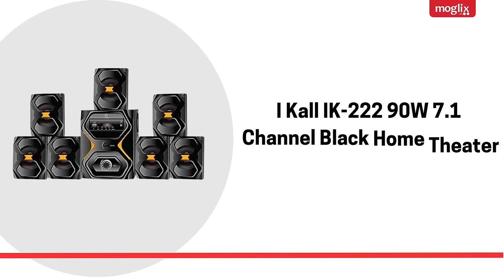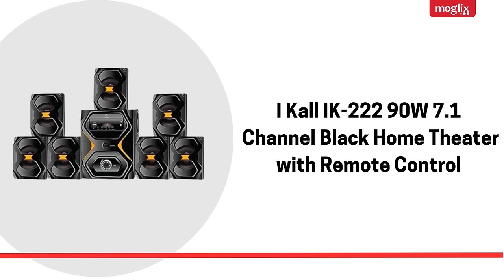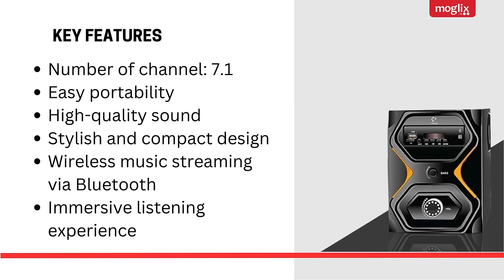IK222 90W 7.1 Channel Black Home Theater with Remote Control. Key features: 7.1 channel, easy portability, high quality sound, stylish and compact design, wireless music streaming via Bluetooth, and immersive listening experience.